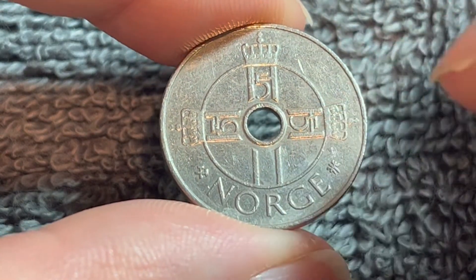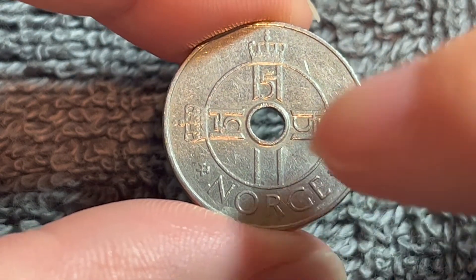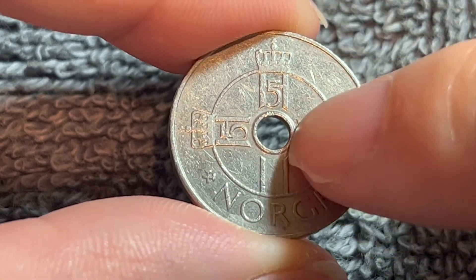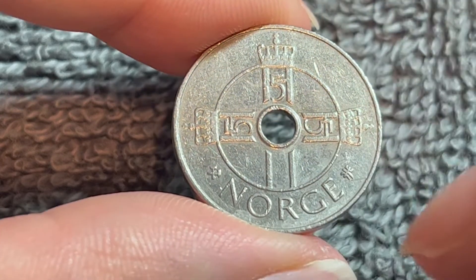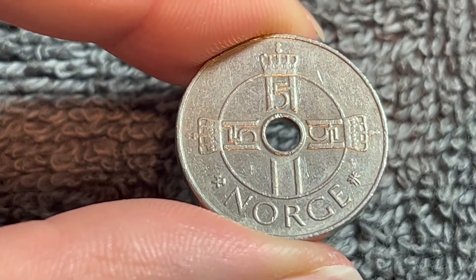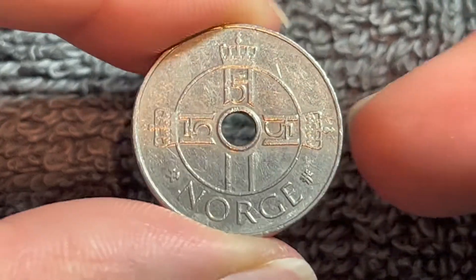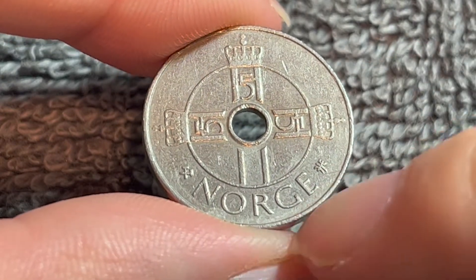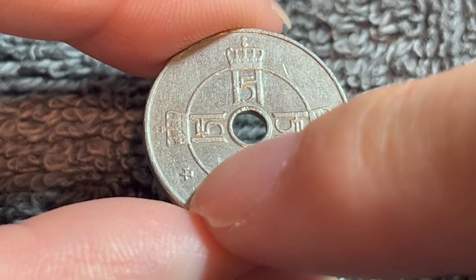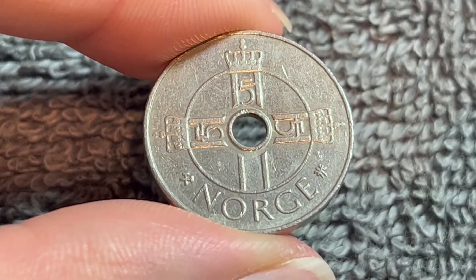On the obverse, we see three crowned monograms of King Harald V, king of Norway since 1991. They form a cross within a circle with the center hole right there. The inscription below says Norge, which means Norway. This side was engraved by Ingrid Auslid Ries — actually, this entire coin was. If we look on either side of the word Norge, we see some crossed hammers, which is the mint mark of the Royal Norwegian Mint in Kongsberg, Norway, which has been minting Norwegian coins since 1686.